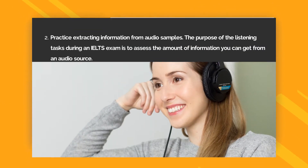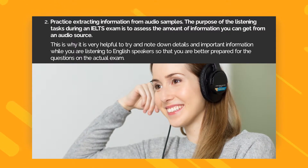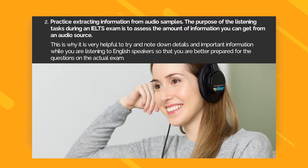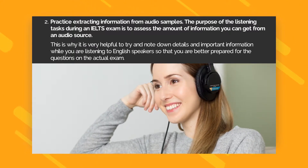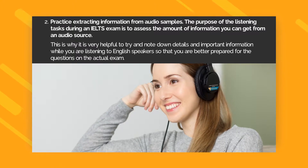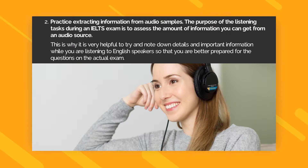Listening Tip 2. Practice extracting information from audio samples. The purpose of the listening tasks during the IELTS exam is to assess the amount of information you can get from an audio source. This is why it is very helpful to try and note down details and important information while you are listening to English speakers, so that you are better prepared for the questions on the actual exam.